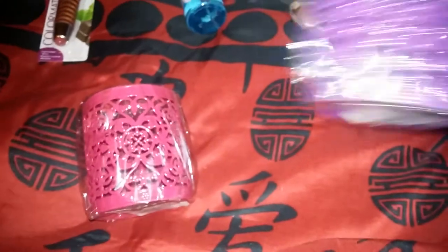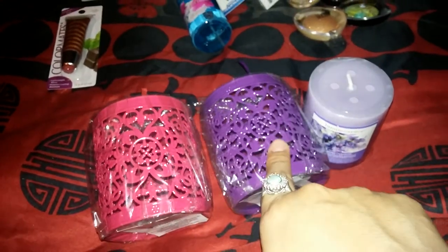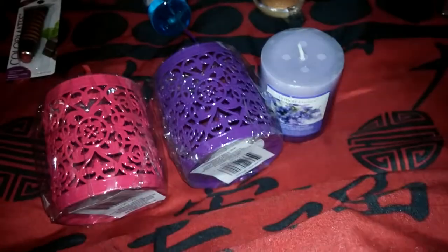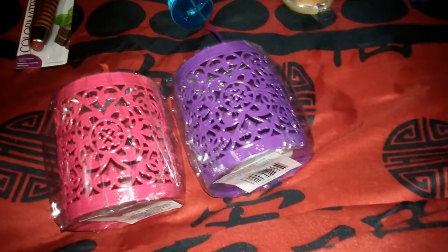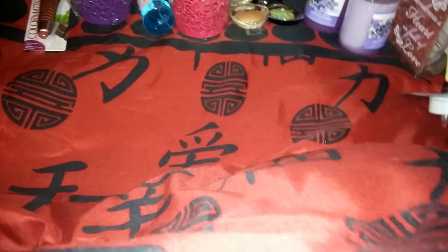I finally found these candle light holders — I've seen a lot of girls haul them. I got the pink one for my mom and the purple one for my room. The candles are lavender scented and smell really good. Hopefully they actually smell good when burning too, because I've had candles before that smell great in the store but have no scent once lit.